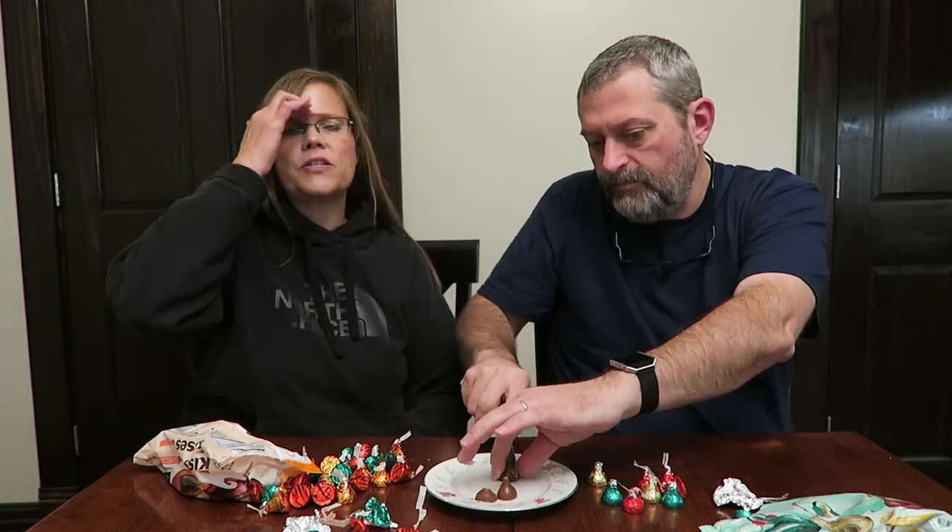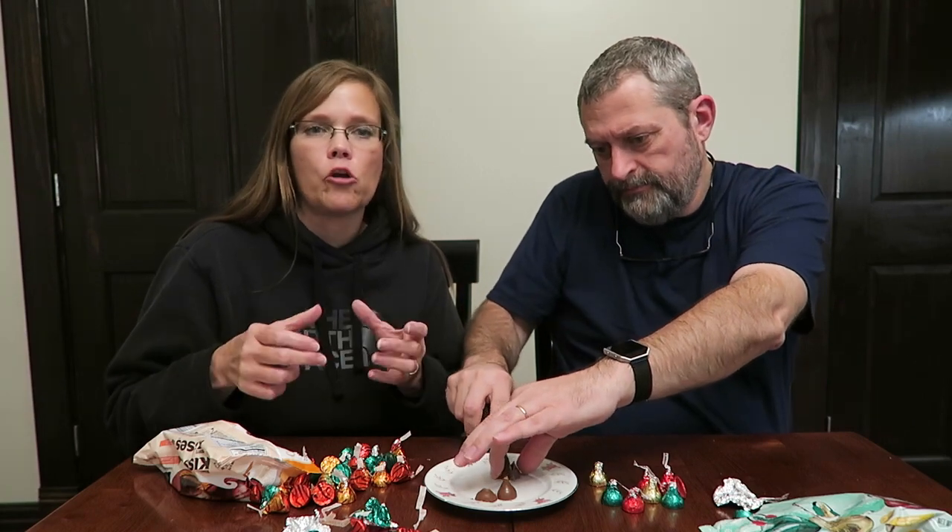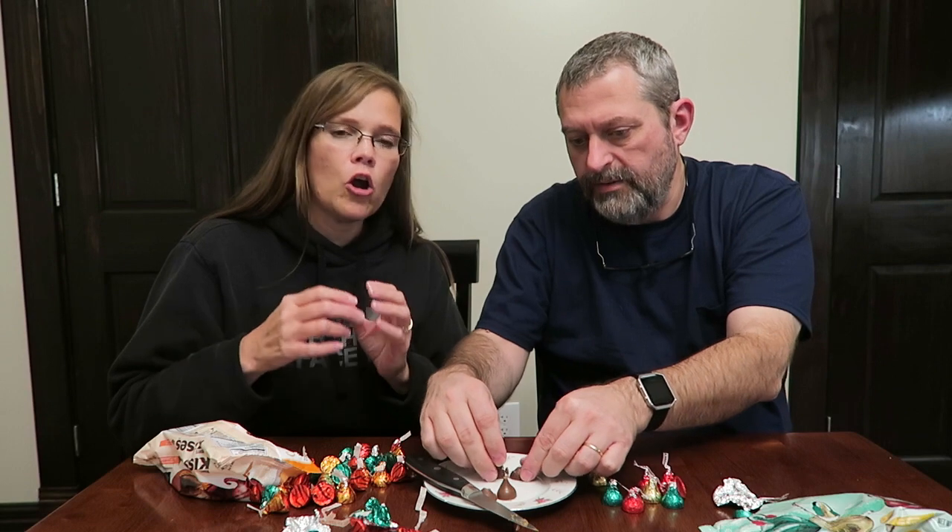Oh wow, it's like a Hershey's almond candy bar but with the almonds packed into one area. That is crazy good! It tastes identical to a Hershey bar with almonds, which I haven't had in years. Oh my gosh, that's crazy.